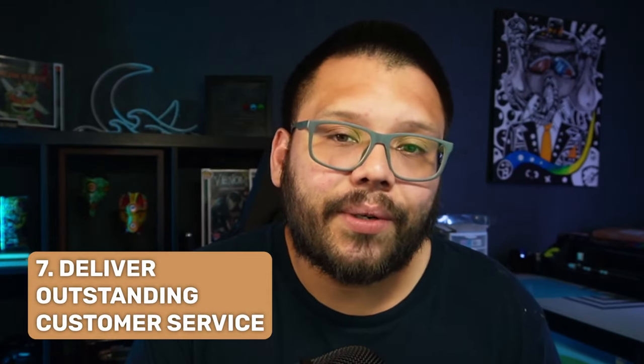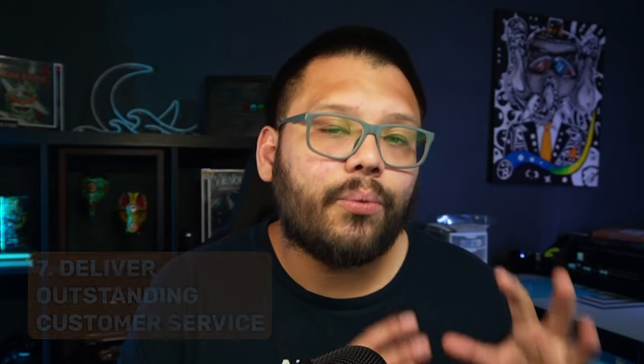And number seven: make sure you have the best customer service. Customer service is going to reign supreme in your dropshipping store. If customers encounter rudeness or a day or two delay in replies, they'll leave and go to another store. One way to remedy this is by having good suppliers — good suppliers ensure good communication, meaning you'll get a response within 24 hours and can give your customers a response within 24 hours as well.